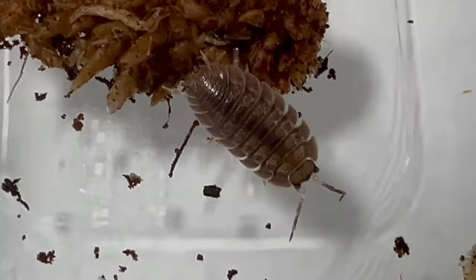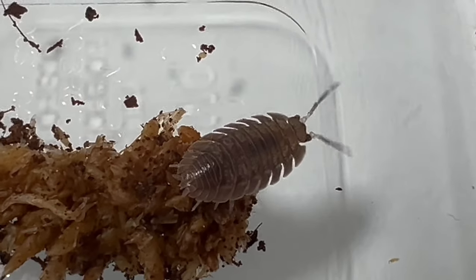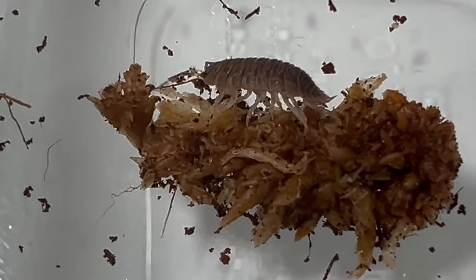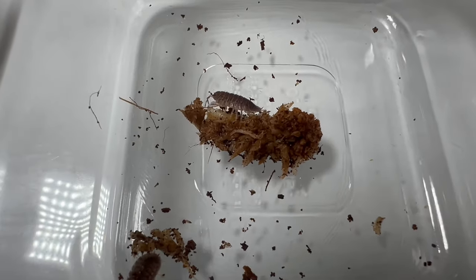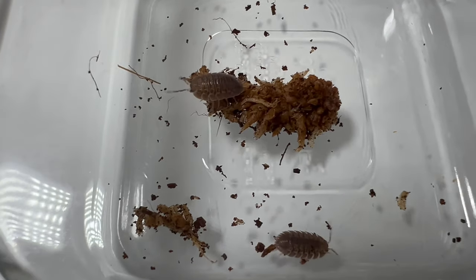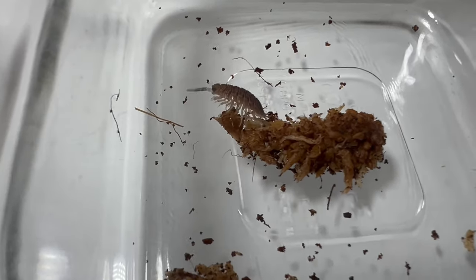As primary terrestrial creatures, Giant Canyon isopods thrive in humid environments with plenty of organic matter to feed on. They prefer moist, dark habitats such as forest leaf litter and under logs or rocks. Providing a substrate rich in decaying plant matter and a humidity level around 70-80% is ideal for their well-being.